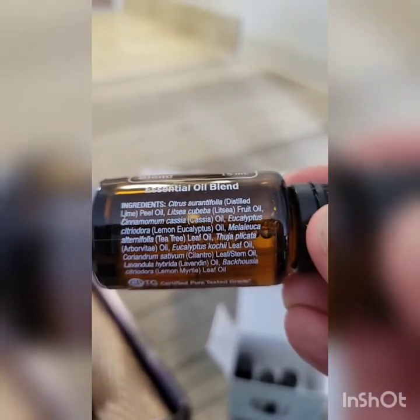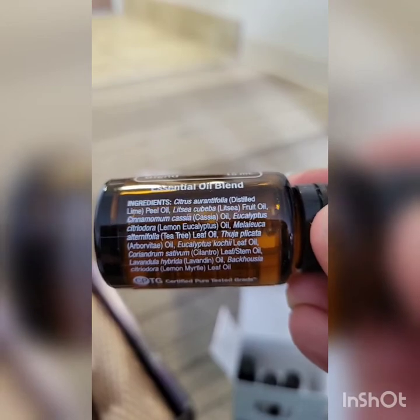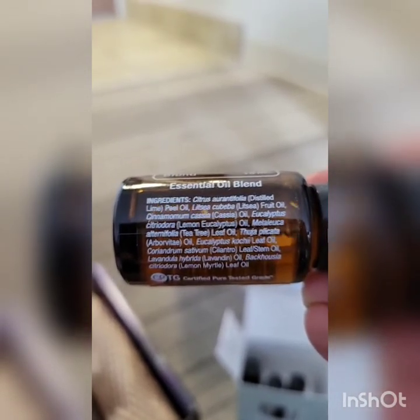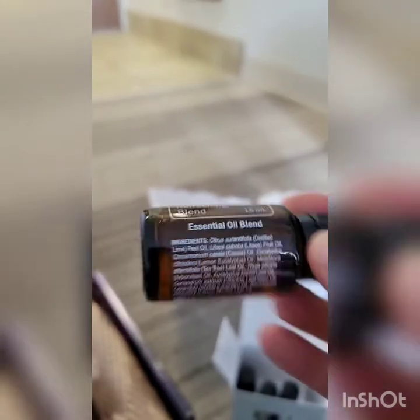It's got lime, litsea, cassia, eucalyptus, melaleuca or tea tree, arborvitae, kochi eucalyptus — a different kind, and you can definitely tell the difference in smell — cilantro, lavandin, lavender, and lemon myrtle.